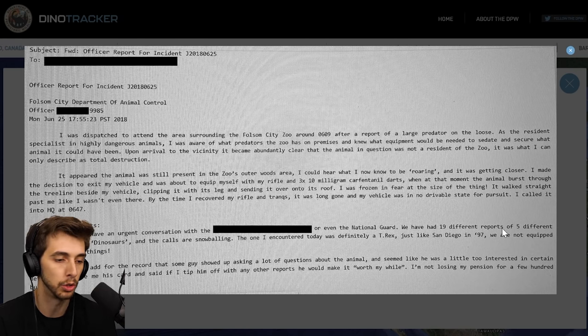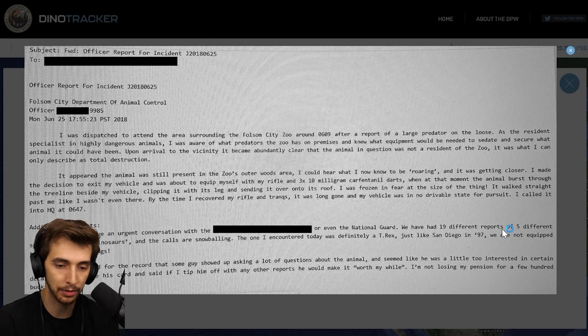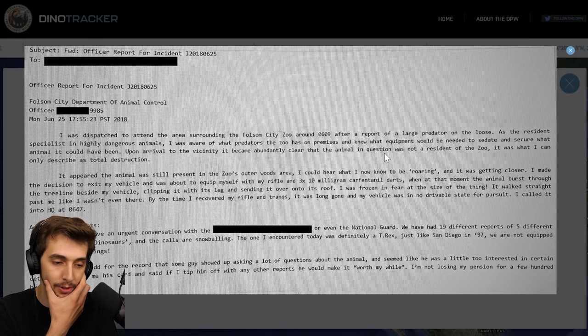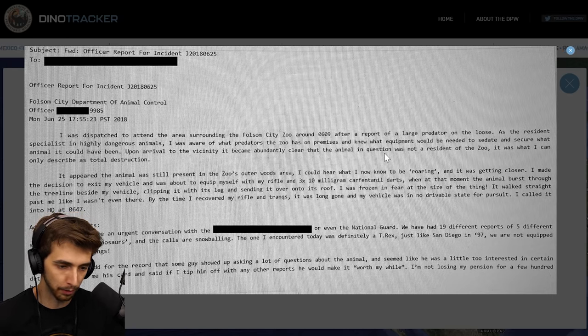I called it into HQ at 0647. Additional comments: we need to have an urgent conversation — or even the National Guard. We have had 19 different reports of five different species of these dinosaurs and the calls are snowballing. The one I encountered today was definitely a T-Rex, just like San Diego '97. We are not equipped to handle these things. Some guys showed up asking a lot of questions about the animal, and seemed a little too interested in certain details. He gave me his card and said if I tip him off with any reports he'd make it worth my while. I'm not losing my pension for a few hundred bucks.